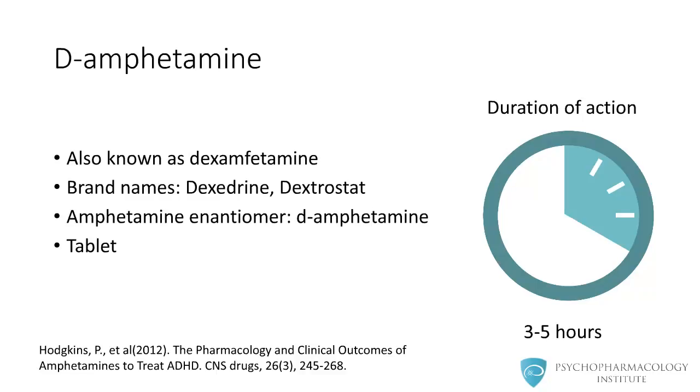Dexamphetamine is also known as dextroamphetamine. Brand names are Dexedrine and Dextrostat. This is a dexamphetamine enantiomer available as tablets. It has a duration of action between 3 to 5 hours.